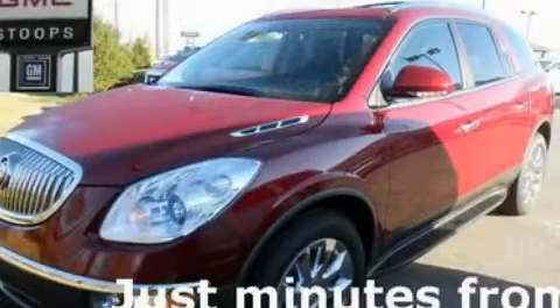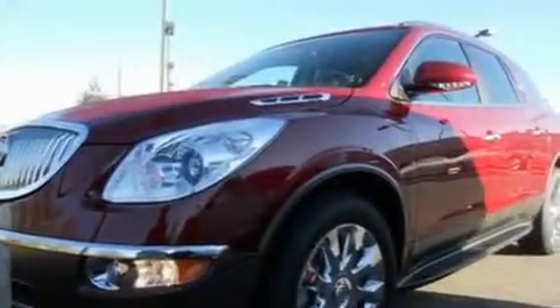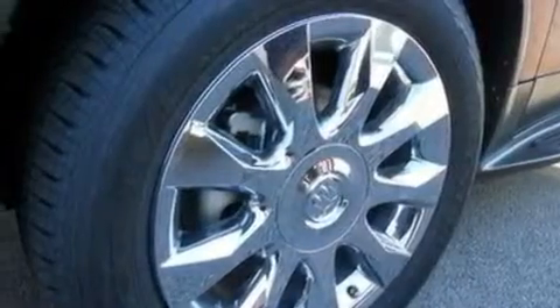This is a brand new 2011 Buick Enclave, a luxurious package designed with the finest elements in mind. It features a 3.6 liter 6-cylinder engine, a 6-speed automatic transmission, and all-wheel drive.